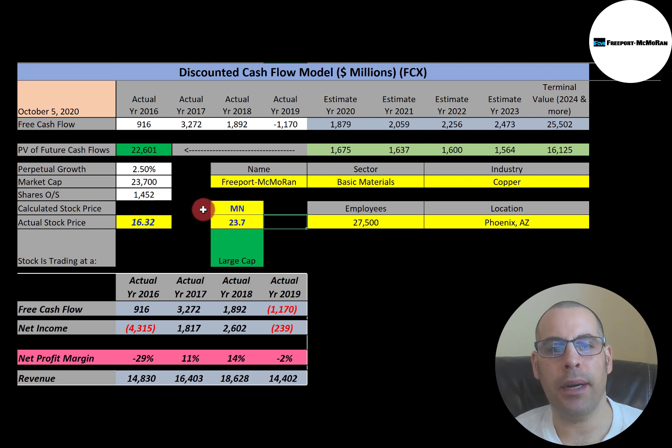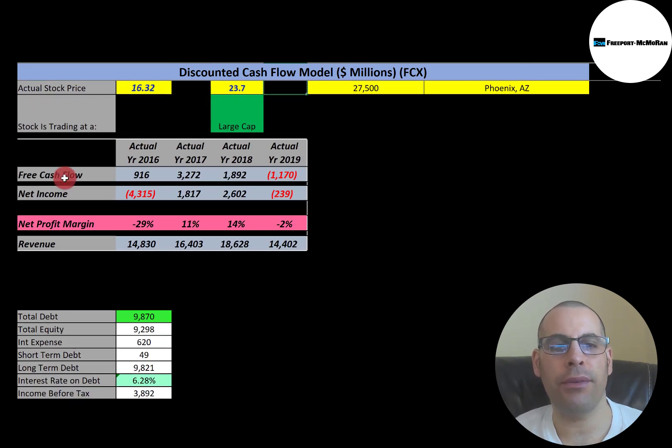This is a big company — $23.7 billion market cap, that's the value of the company according to the stock market. They're trading at $16.32 a share and they have 1.5 billion shares outstanding. To get shares outstanding, it's market cap divided by stock price.